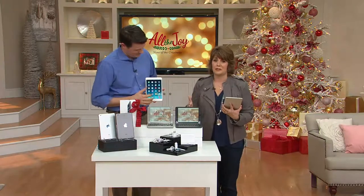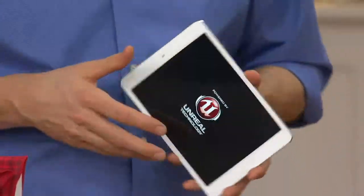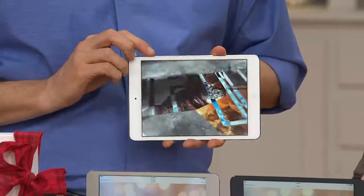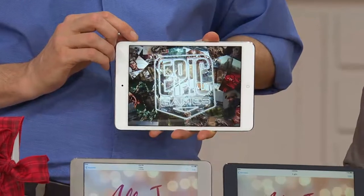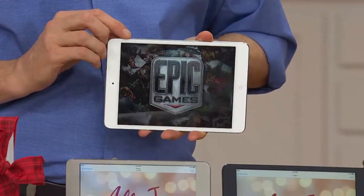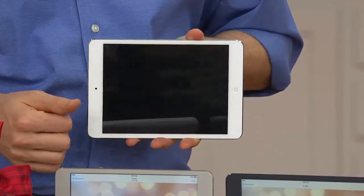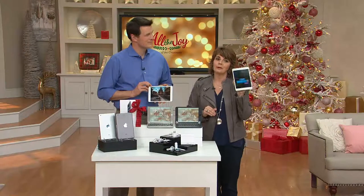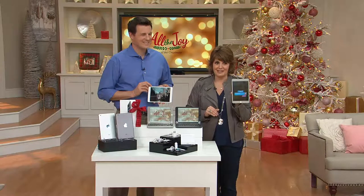The price is the lowest you've ever seen on an iPad Mini — better than any other iPad Mini on QVC.com right now. It's today and today only. We're running out of time for the holidays and running out of time to get it to you so you have it to put under the tree. Close to 2,000 of these just ordered in this presentation. This is your final presentation, your last chance.